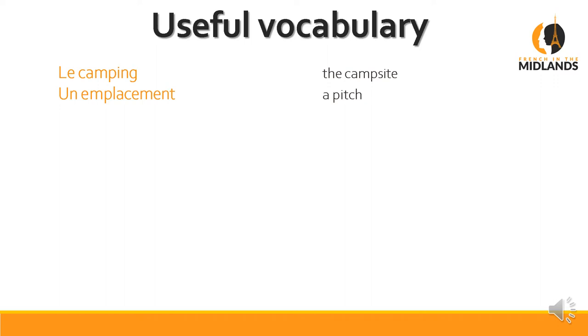Un emplacement is a pitch. An emplacement — you can see the word 'place' in there, so that will help you remember. Avec or sans électricité means with or without electricity.